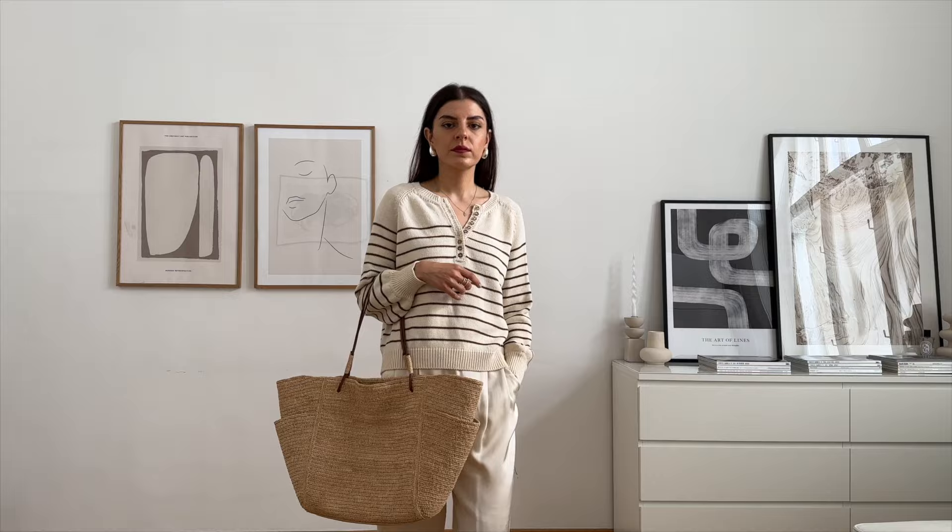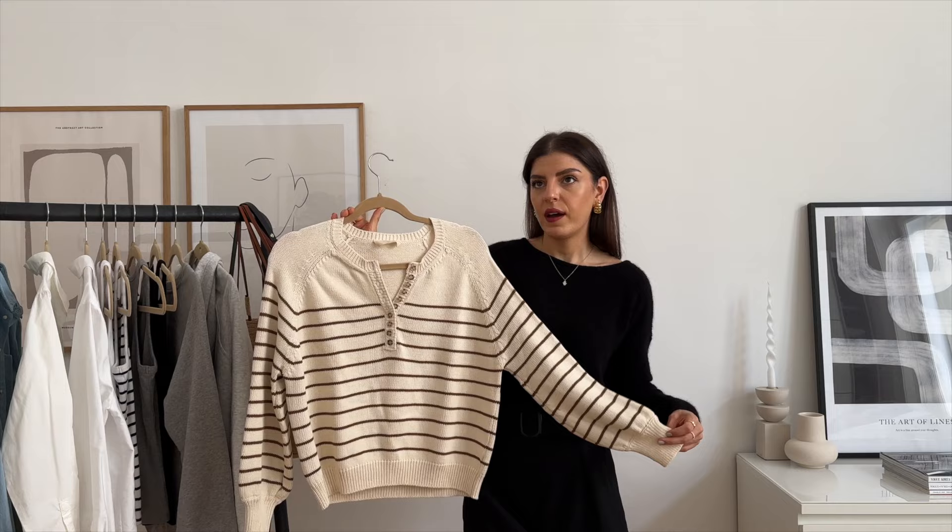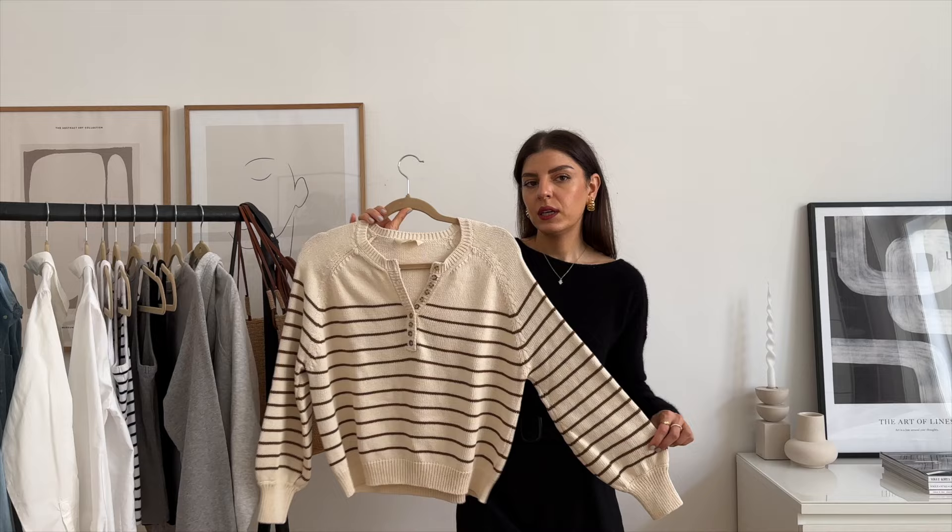I bought this in a size small and it does fit a little bit tightly. So if you want it more slouchy and oversized, I would definitely size up. I think this one also comes in more colors — I think they have it in ecru and navy stripe and a few more. You can check it out on the website.